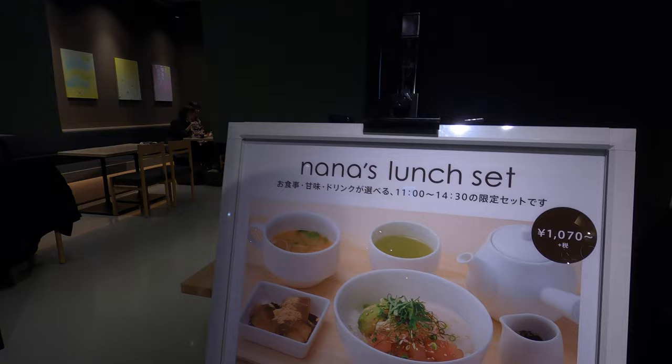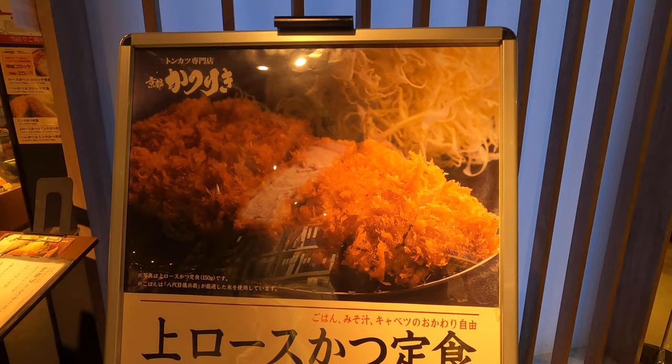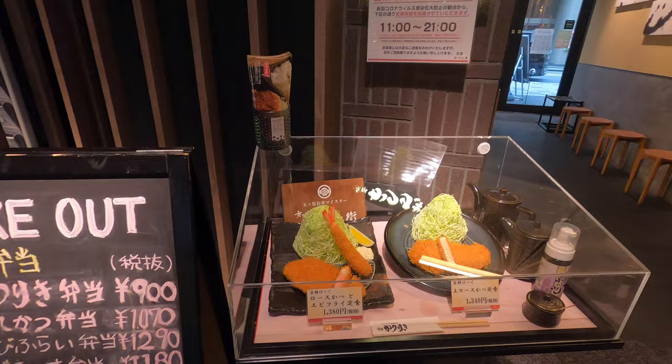Nice decor inside, really clean looking. We're deciding whether to go here or there. Look at this crispiness, the fluff — that looks really good. It's only 1,340 yen. I'm guessing with rice and everything else it'll come out to like 2,000 maybe. But man, this looks like really good quality. I would get both — get the shrimp and the pork cutlet.